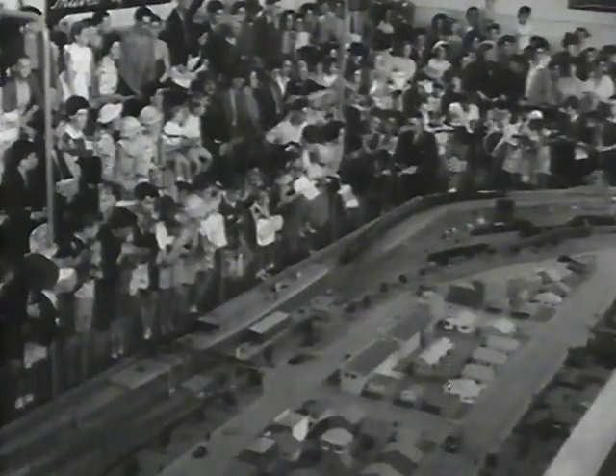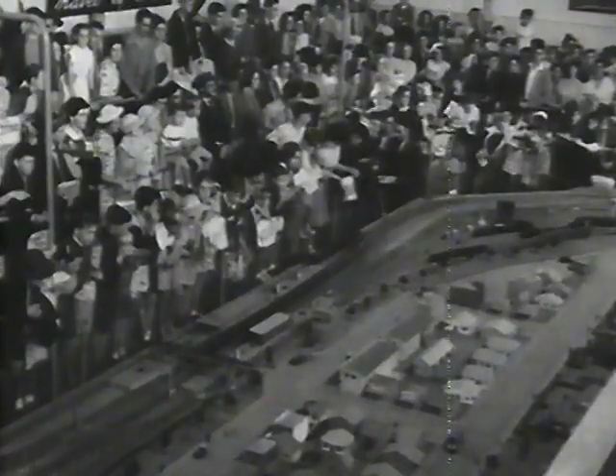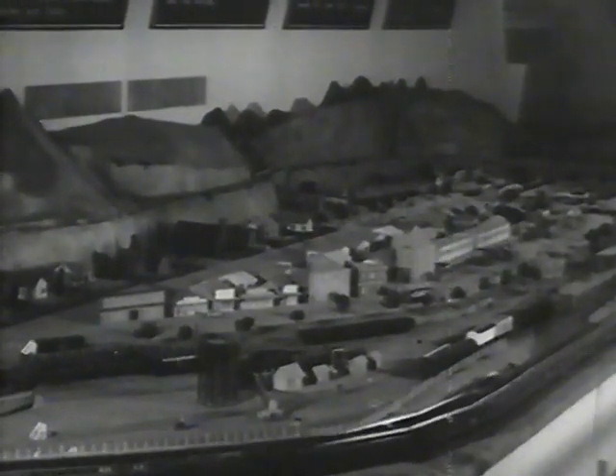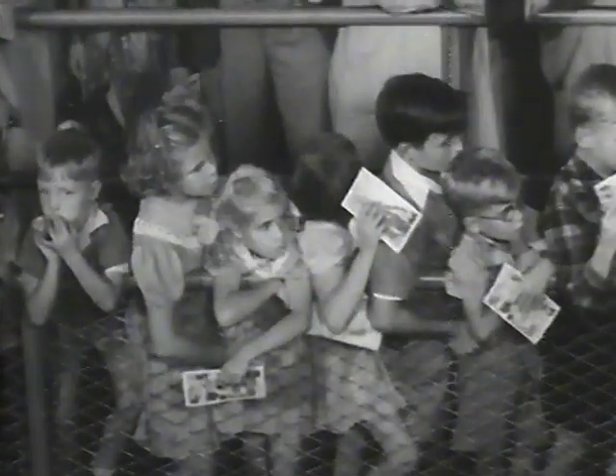Trains. Remember your own first model train? Whether it was a homemade affair or manufactured to scale with an elaborate layout of tracks, signals, tunnels, stations, and points didn't matter. It had all the fascination of a railway, and no one ever seems to grow out of playing trains.